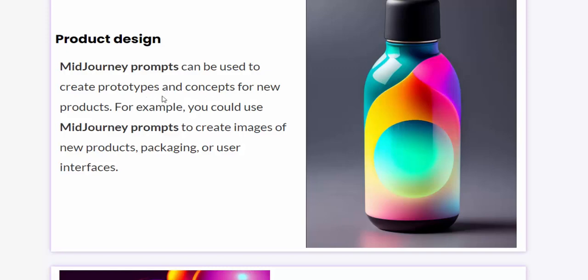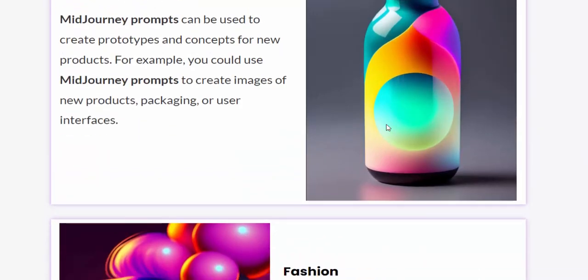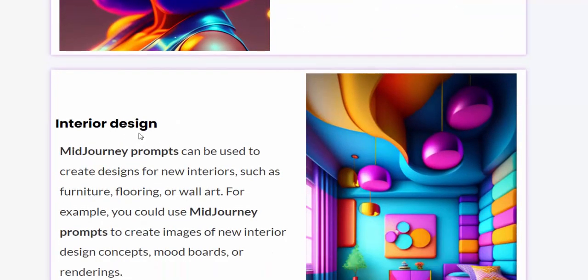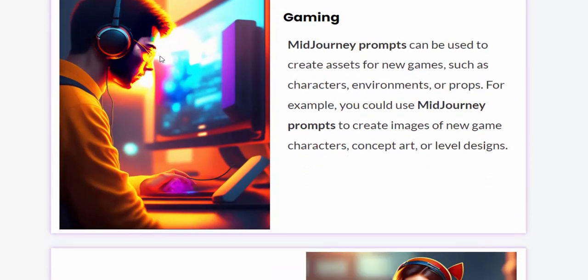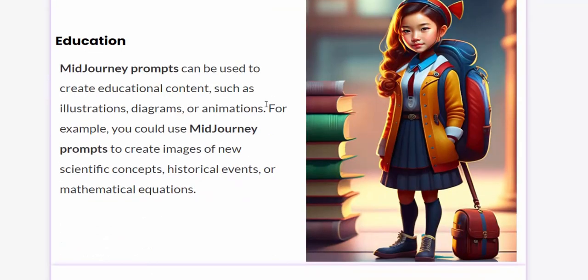For example, you can use this for product design. Now let's see this — nice fashion images. Midjourney prompts can be used for fashion pictures and images. Also for interior design, gaming, and education design.